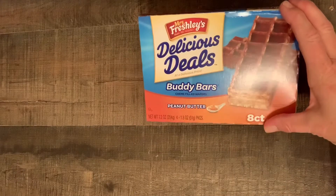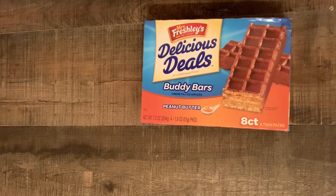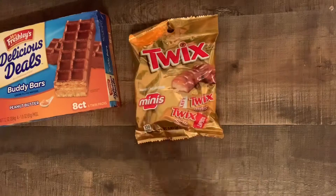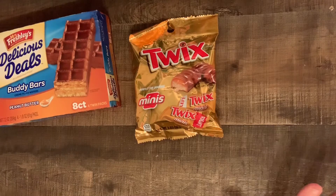I also got a couple food items. I got these Nutty Buddy Bars and some mini candies for my husband. Today's my husband's birthday and I got a cute something from Target — I'm going to do a little Target haul too.